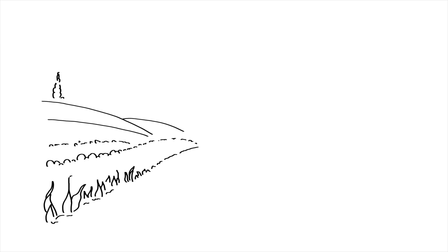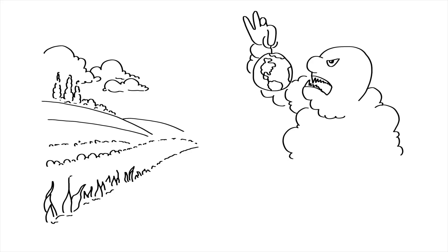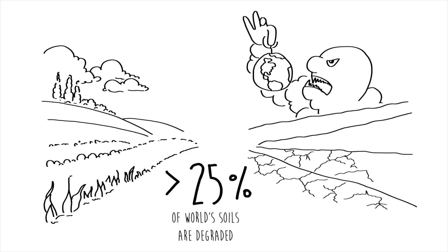Hi folks, Alex here. Our soils don't get as much press as our climate, but they certainly matter as much. Over one quarter of the world's soils are degraded. Why and how can we fix it? This is what we'll discuss in today's video.